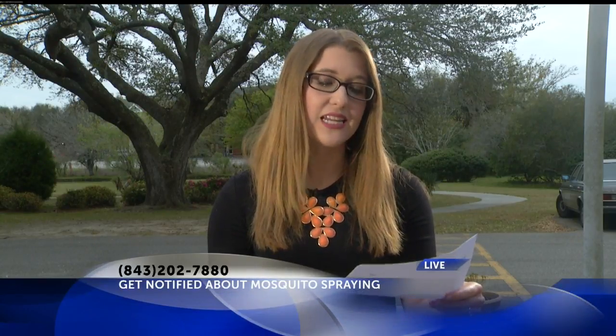Charleston, Berkeley, and Dorchester counties are all in a monitoring phase right now, and none of them have started spraying for mosquitoes at this point. But if you live in Charleston County and you're a beekeeper, organic farmer, or you have chemical sensitivities and want to be notified about when they start spraying, this is the number you can call: 843-202-7880. I'm going to post that phone number online at counton2.com. Live in Mount Pleasant, Macy McLeod, News 2.